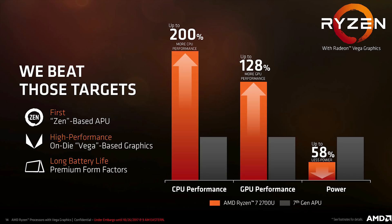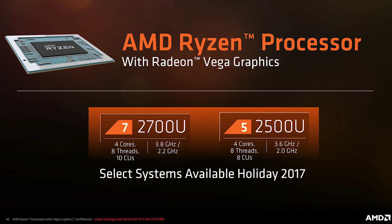Those are some seriously impressive numbers. But what really catches attention is the power consumption, which was lowered by 58%. That means longer battery life and less time looking for a charging location — which was always an issue with Bristol Ridge and earlier mobile APUs.